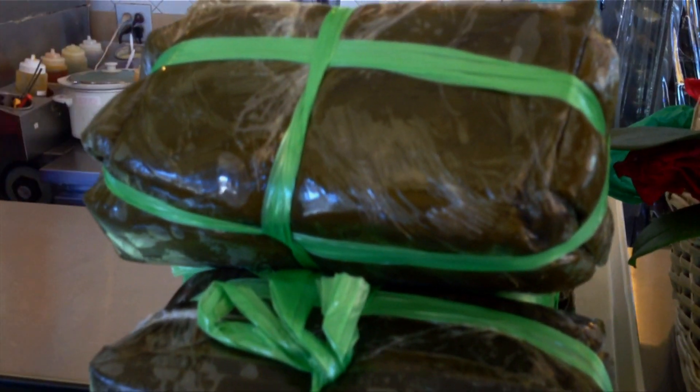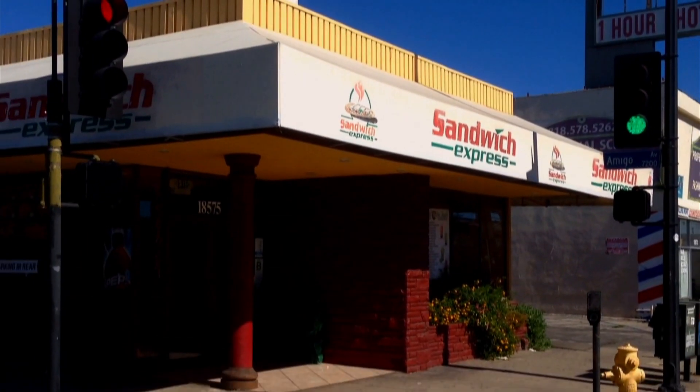It was time to sample the goods. There cannot be a better banh mi sandwich place in Los Angeles. I feel like I'm on the streets of Saigon right now. Run, don't walk, to Sandwich Express in Reseda.